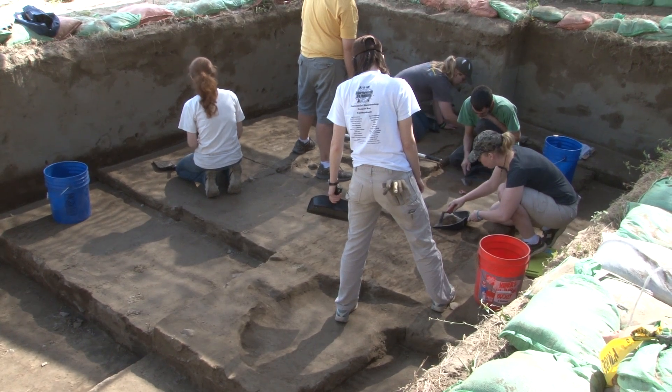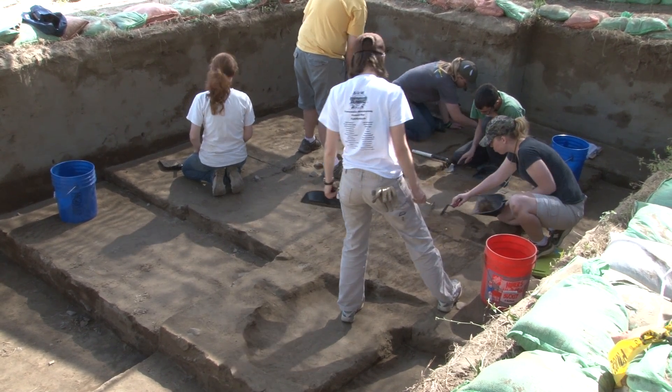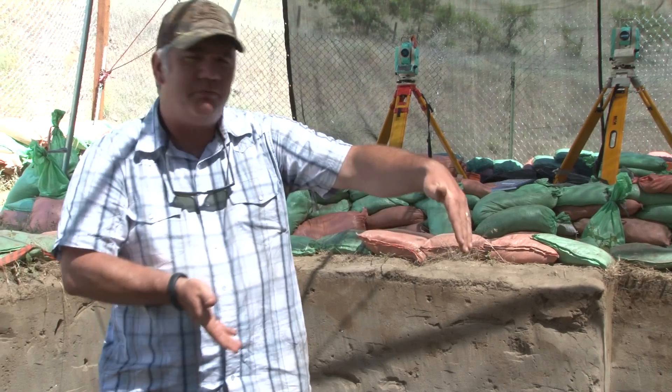When we excavate the site, we do it in a very controlled manner. We want to make sure to take the site apart in packages — in small parts that are about the same amount every time. We call these levels. We excavate 10 centimeters of thickness at a time within a 1 meter by 1 meter square.